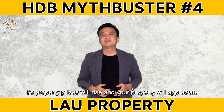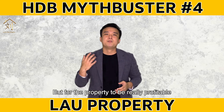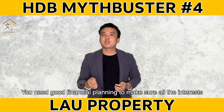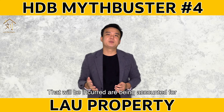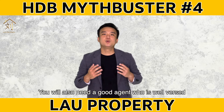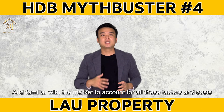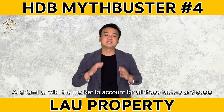So property prices will rise and your property will appreciate. But for the property to be really profitable, you need good financial planning to make sure that all the interest that will be incurred are being accounted for. You will also need a good agent that is well-versed and familiar with the market to account for all these factors and costs.